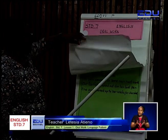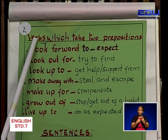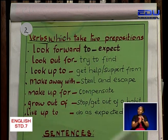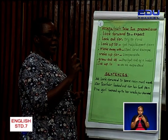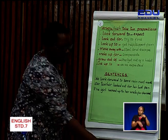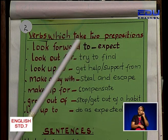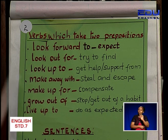So today, our first pattern, we are going to talk about verbs which take two prepositions. Learner, can you say that? Verbs which take two prepositions. Now, learner, we have just talked about prepositions and we said they are words that are used to join nouns or pronouns in sentences. So we have verbs — a doing word — that take two prepositions. We have one verb in these sentences that will be joined together with two prepositions. Now, learner, I want us to read these words here.